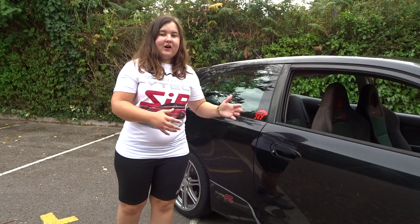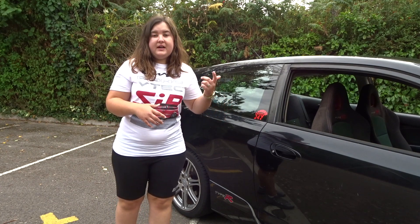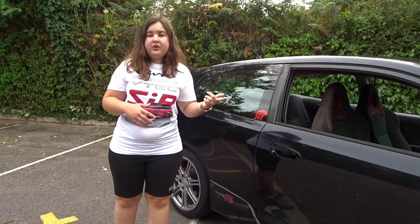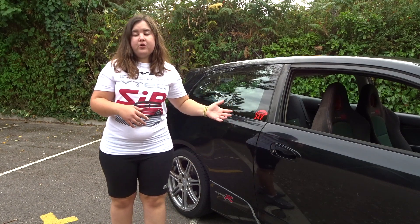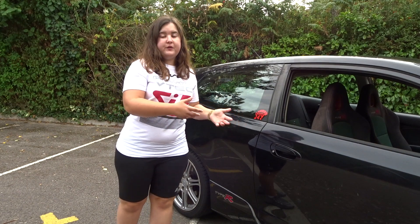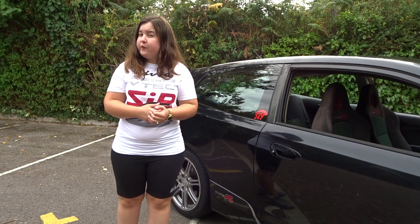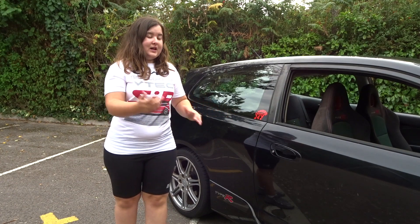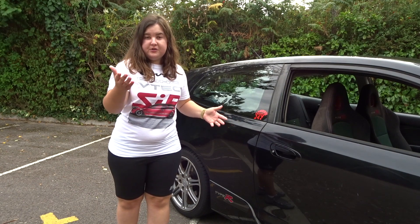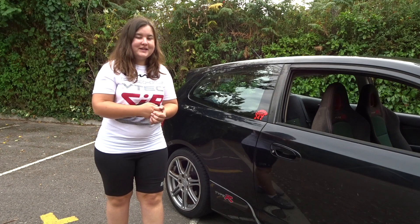If this car was in much better condition, first of all I wouldn't have bought it, and second of all it would be way out of my price range. I've been looking around and I can't see one of these advertised for less than four grand — I paid nowhere near that. Let's show you the many bad points of this car, but it's not all bad as I've just pointed out.